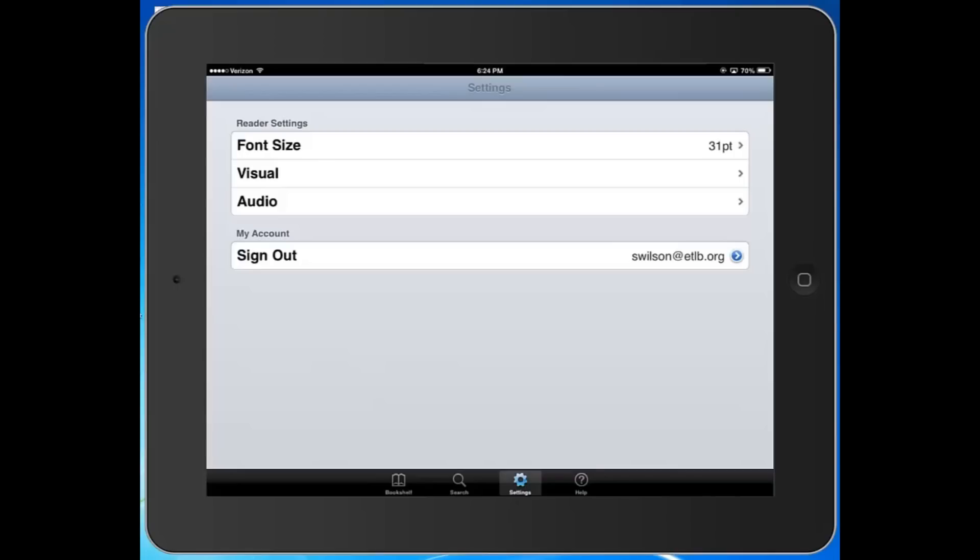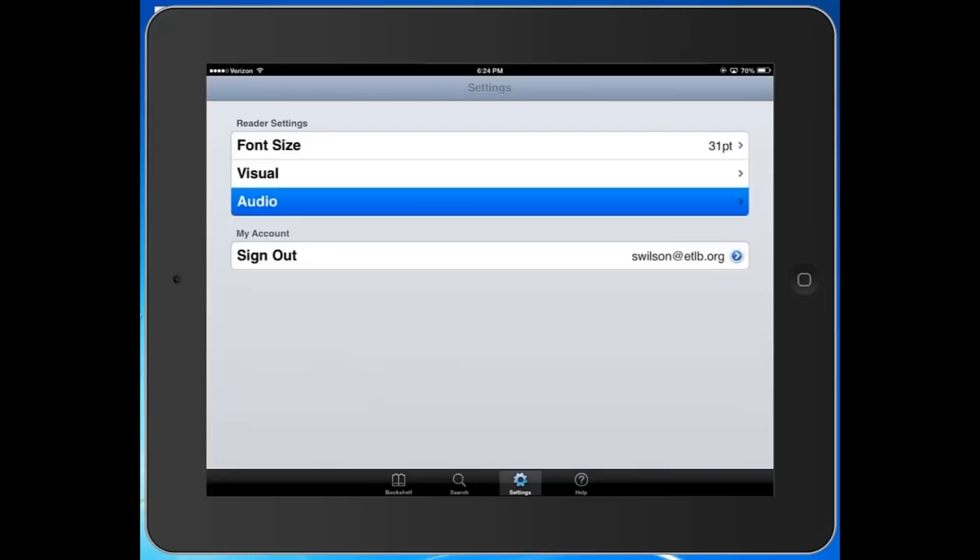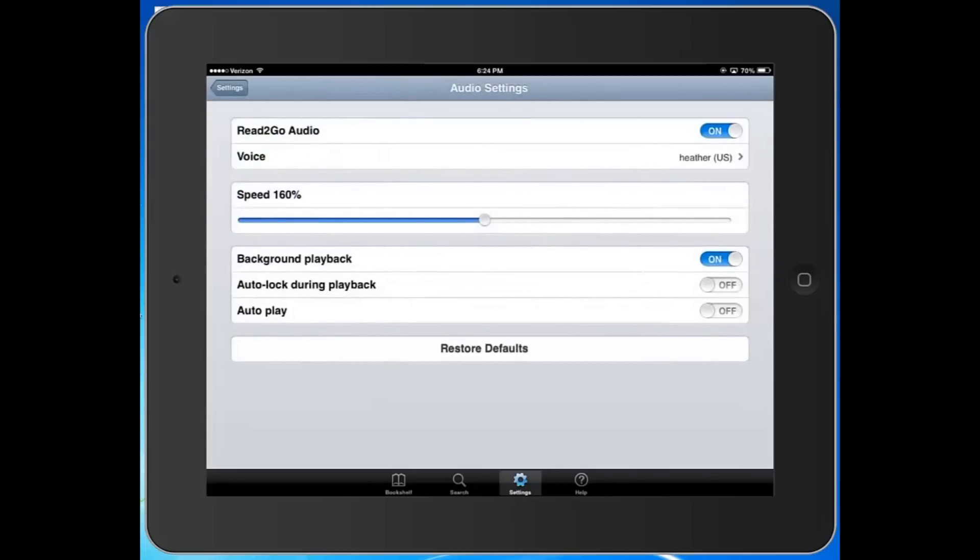If you're totally blind and will be using the voice features exclusively, you may want to go into the audio settings and adjust your voice pitch. Here's something important that you may want to turn on: if you don't turn on the background playback option and you close the app, the app will stop reading to you. If you turn on background playback and you close the app — say, to check your email, find a website, or look up something your book is talking about — the book will keep playing in the background. So it's up to you whether you want to leave this setting on, but I think it's a really great feature.